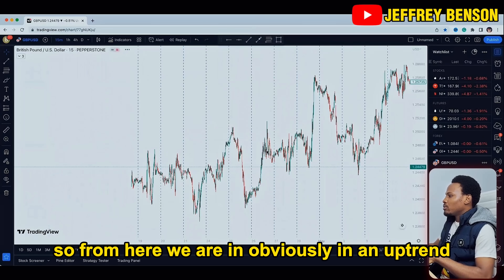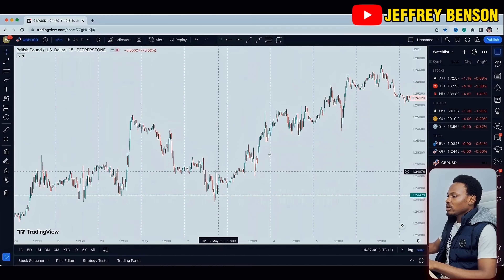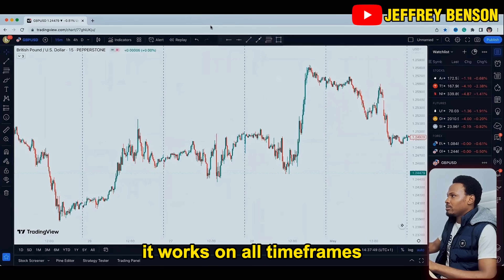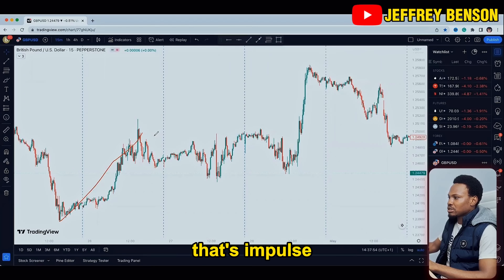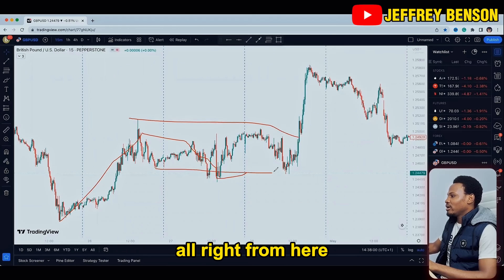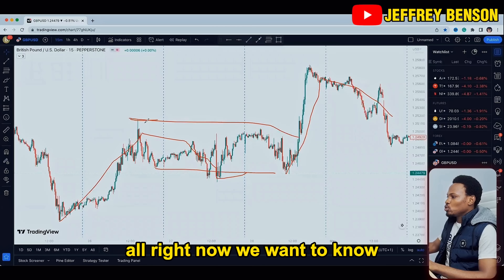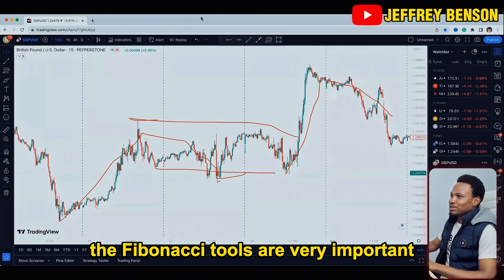Now let's dive into a real-time example. First we want to identify a trend. From here we are obviously in an uptrend — judging from this movement, this is a clear uptrend. It can happen on any timeframe. We see an impulse move, then a correction, then another impulse, then a correction. So now price has gotten to this extent and we want to know what level this retracement will reach before it continues to the upside.